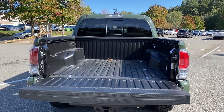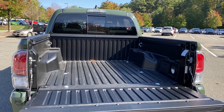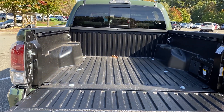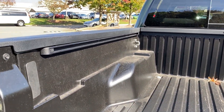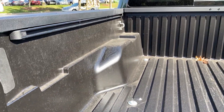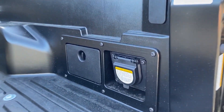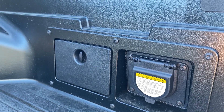Notice the composite bed — it's not very likely that you're going to scratch, scuff, or tear up the bed when you're moving, hauling, and towing things. It has a deck rail system so you can put cleats right in there and strap things down, and it also comes with tie-downs. It has a grounded 400-watt outlet and a cubby spot right there.